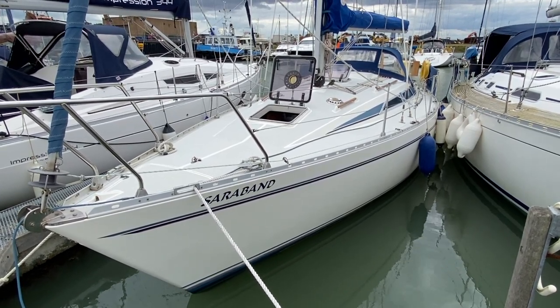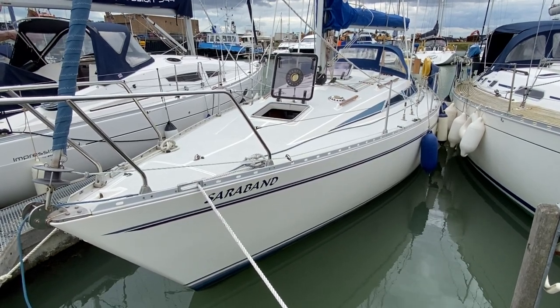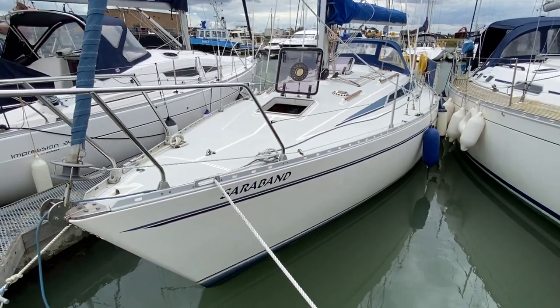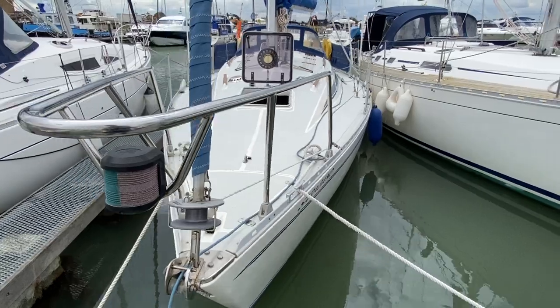Hi, this is Mark Coles of Boatshed Essex and today we're listing a Moody 31 Mark 2 Bilge Keel, which is now for sale with Boatshed.com. Just a short exterior video to take you around the outside of the boat and to point out some interesting features as we move along.